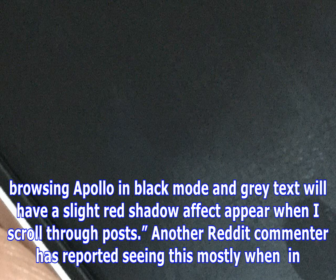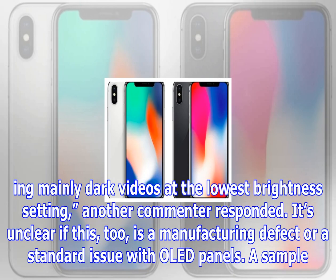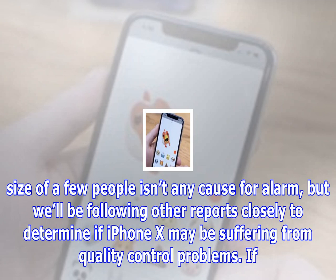Another Reddit poster is seeing banding going across and down the screen, almost like a mesh, when displaying dark grey at minimum brightness. Another poster responded: "I've noticed what I think you're describing — browsing in black mode, grey text will have a slight red shadow effect when scrolling through posts." A further commenter reported seeing this mostly in Control Center when the app in the background is grey or white. One commenter noted their old Galaxy S8 display was similarly poor in dark videos at the lowest brightness setting.